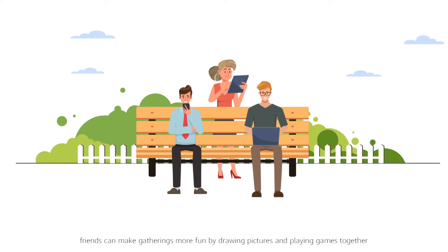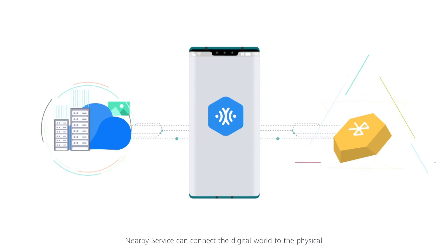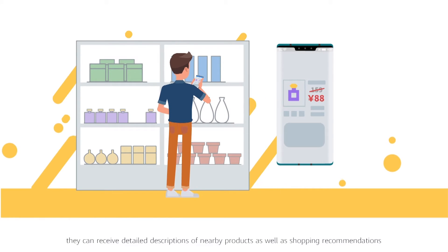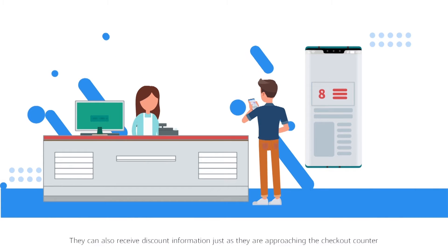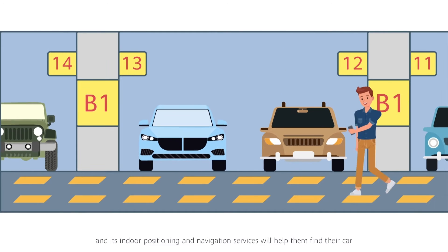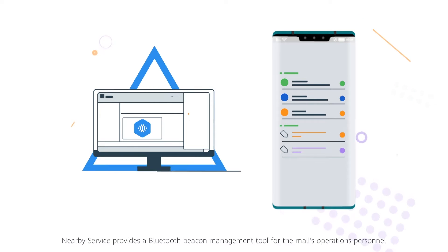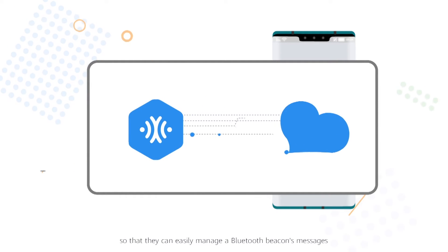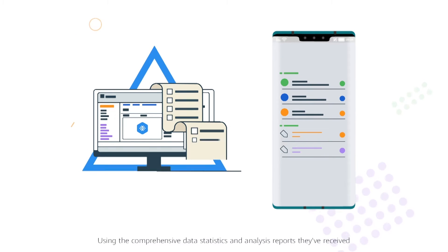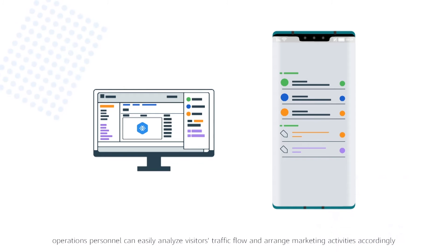Friends can make gatherings more fun by drawing pictures and playing games together. Using a Bluetooth beacon, Nearby Service can connect the digital world to the physical. When users are shopping, they can receive detailed descriptions of nearby products as well as shopping recommendations. They can also receive discount information just as they are approaching the checkout counter. Nearby Service will remind users where they parked and its indoor positioning and navigation services will help them find their car. Nearby Service provides a Bluetooth beacon management tool for the mall's operations personnel so that they can easily manage a Bluetooth beacon's messages, orchestrate the message processing logic, and quickly develop cloud services. Using comprehensive data statistics and analysis reports, operations personnel can easily analyze visitors' traffic flow and arrange marketing activities accordingly.